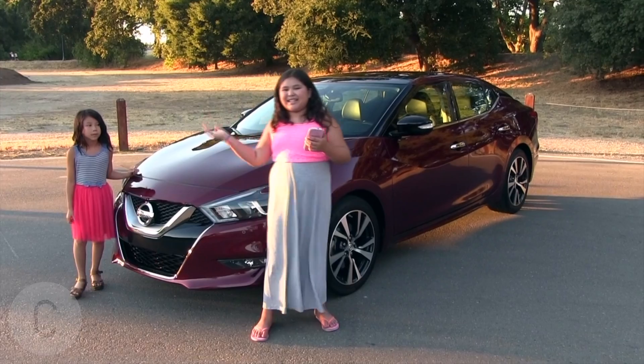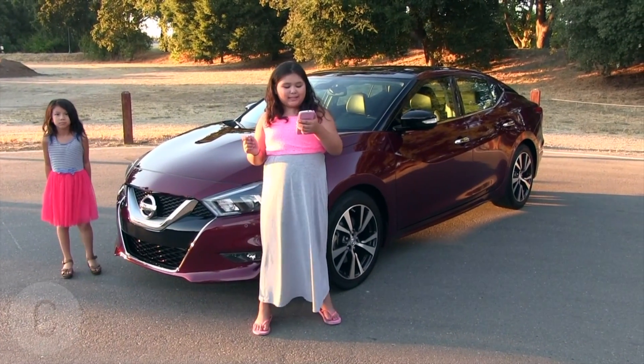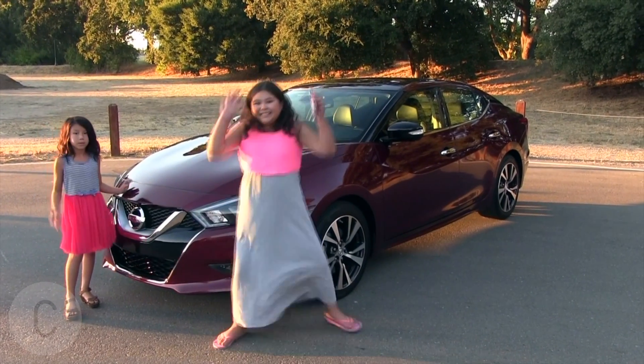Hi kids, my name is Annalise and this is Ola. Today we're going to be talking about 5 things we love about the 2016 Nissan Maxima Platinum. So let's get started.